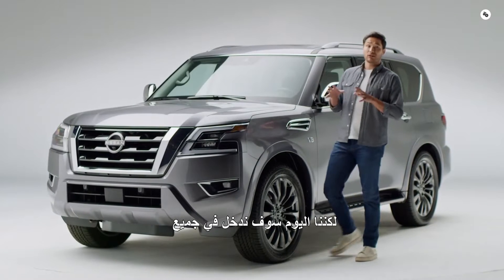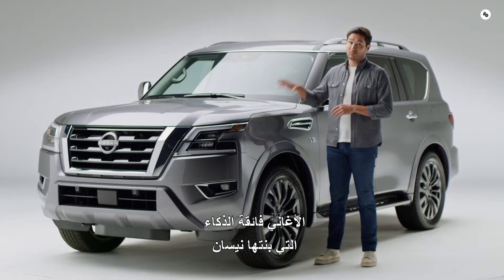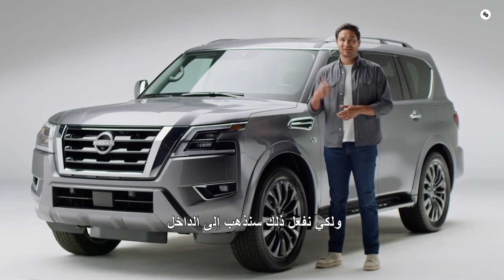But today we're going to get into all the super smart solves that Nissan has built in. And to do that, we're going to go inside.